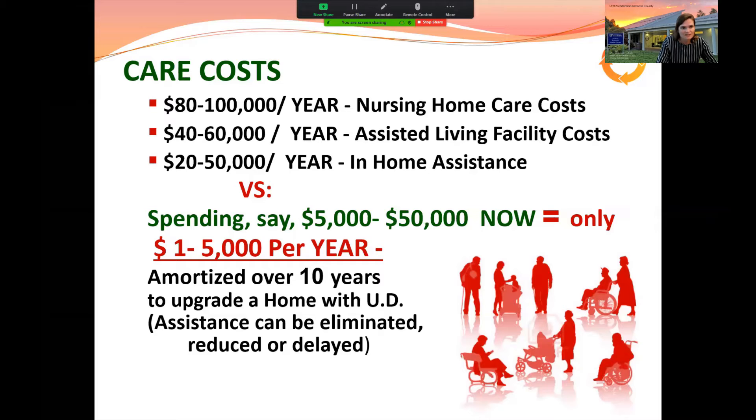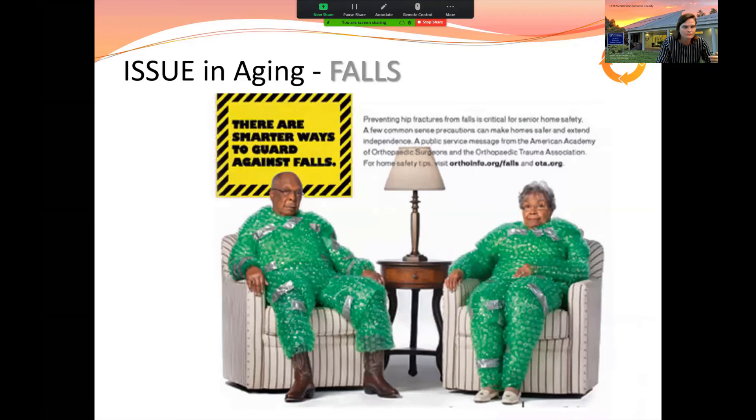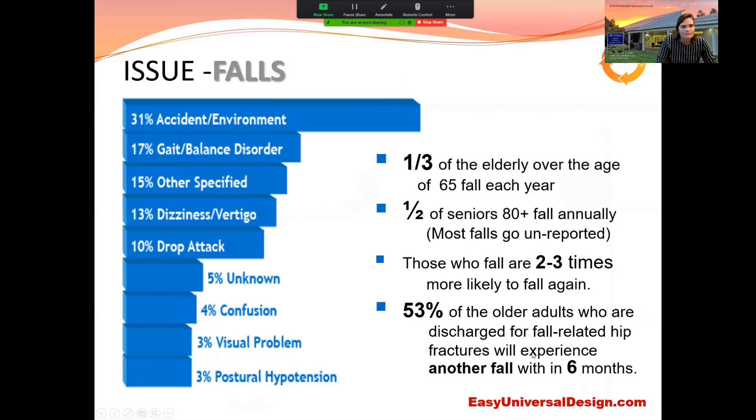The extreme alternative to staying in your home is assisted living, nursing homes, and in-home assistance — all very expensive. The concept is: could you adjust your home now to save yourself those costs in the future? Safety is another major reason. Falls are a major concern, and the environment people live in causes 31% of falls. If we can tackle that environmental third, we can really help quality of life going forward.